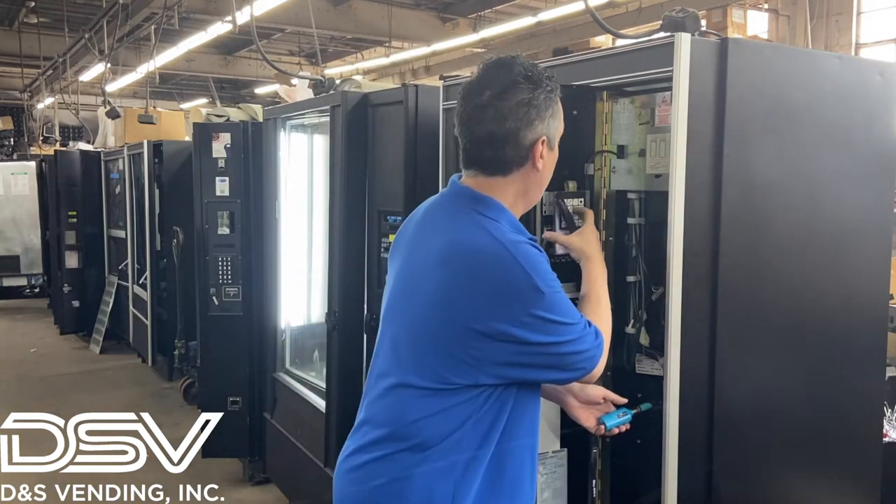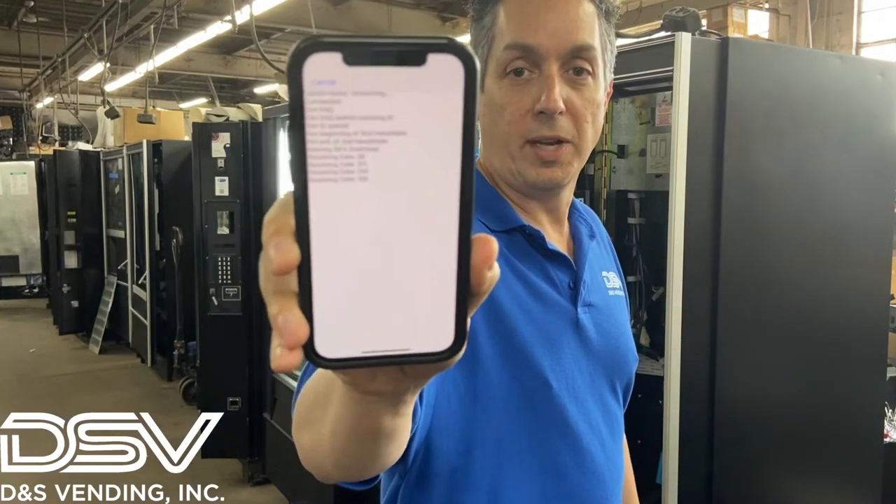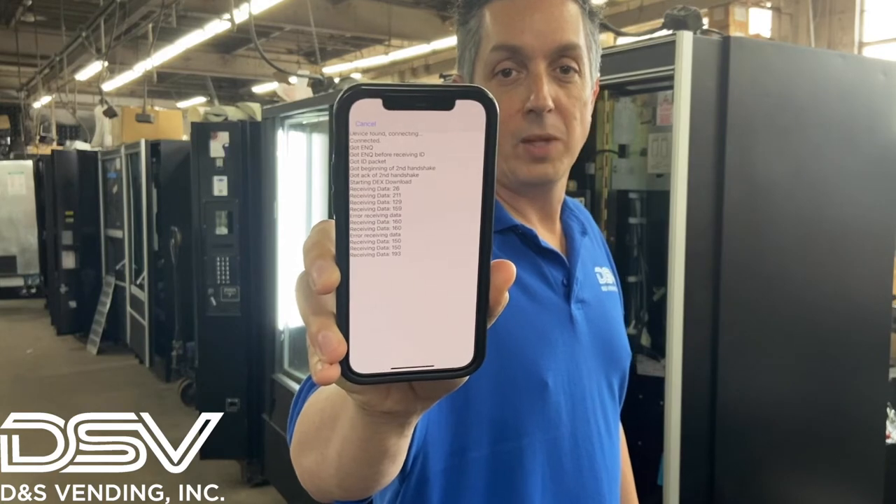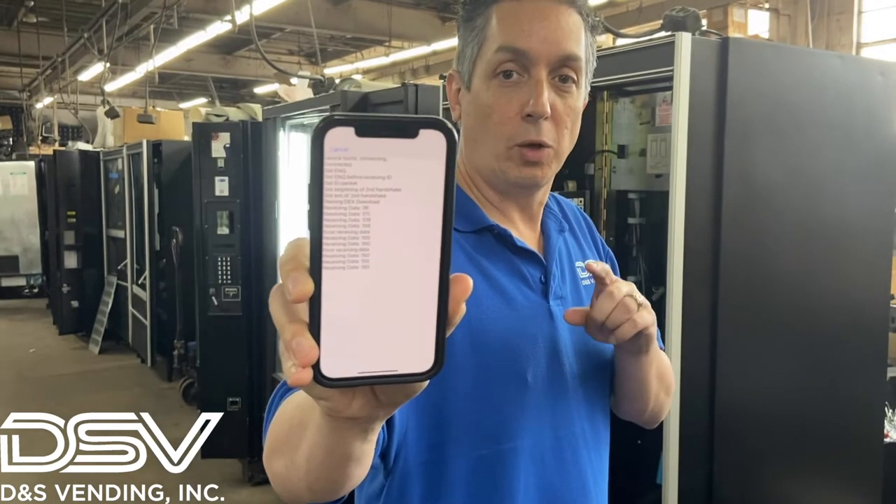So we're going to go into our National 431, we're going to go into our StreamWare app, and we're going to start DEXing the file. It takes about 10 seconds, and then all your information goes right to your phone and you can either send it wirelessly back to your company or you can take it and plug it in at the end of the day.